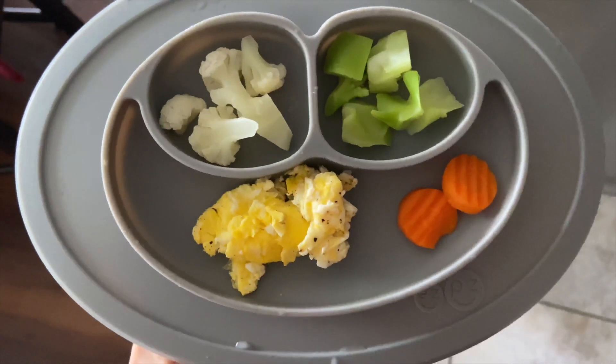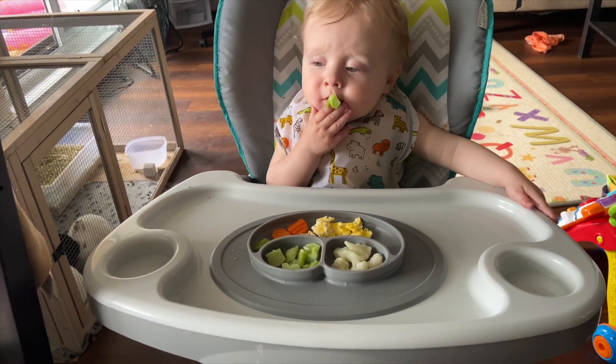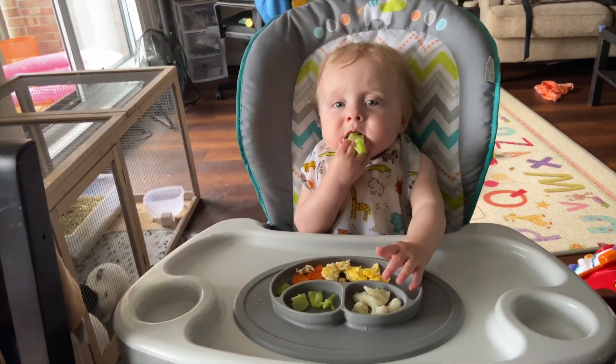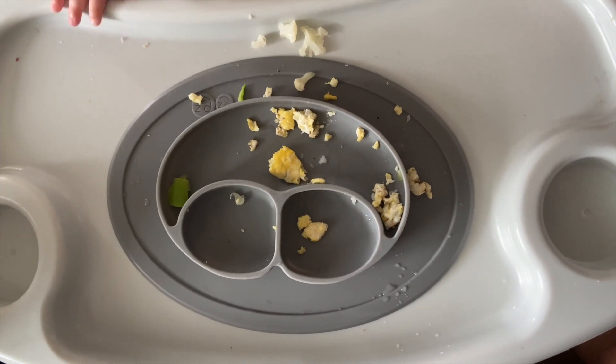Today for dinner we've got some steamed broccoli, cauliflower, and carrots as well as some scrambled eggs. He did a pretty good job eating everything — most of the veggies are gone, a little bit of eggs left.